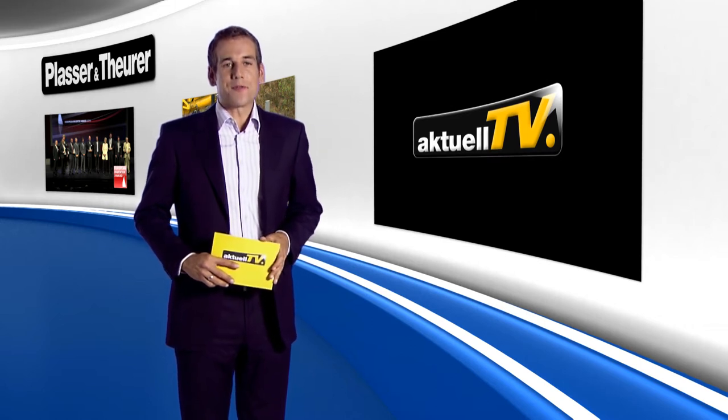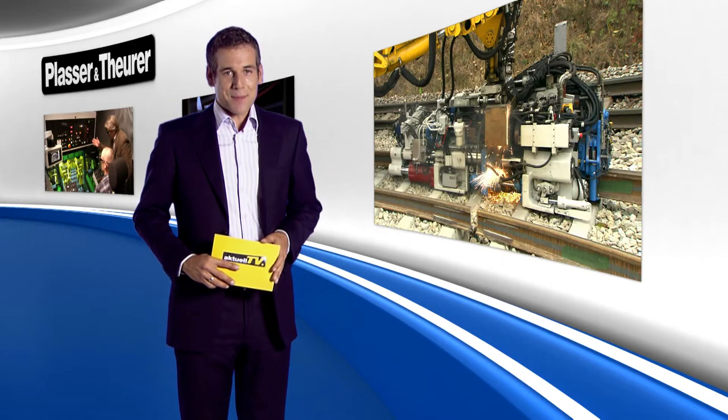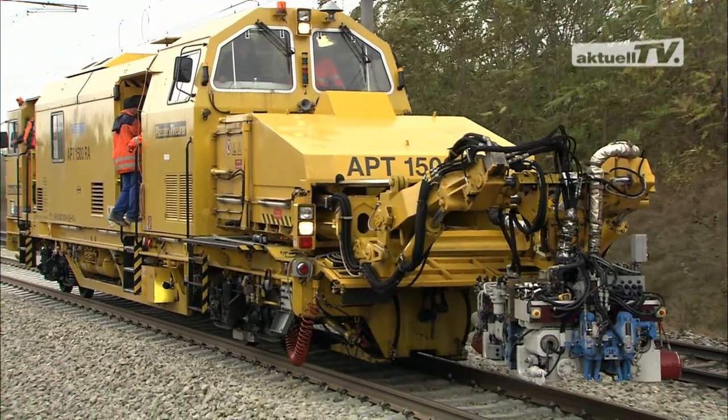Welcome to the 7th edition of Actual TV. The InnoTrans will soon be here. Plasser and Theurer will use this opportunity to present the fully automatic welding robot APT1500R — the latest development for mobile flash butt welding.